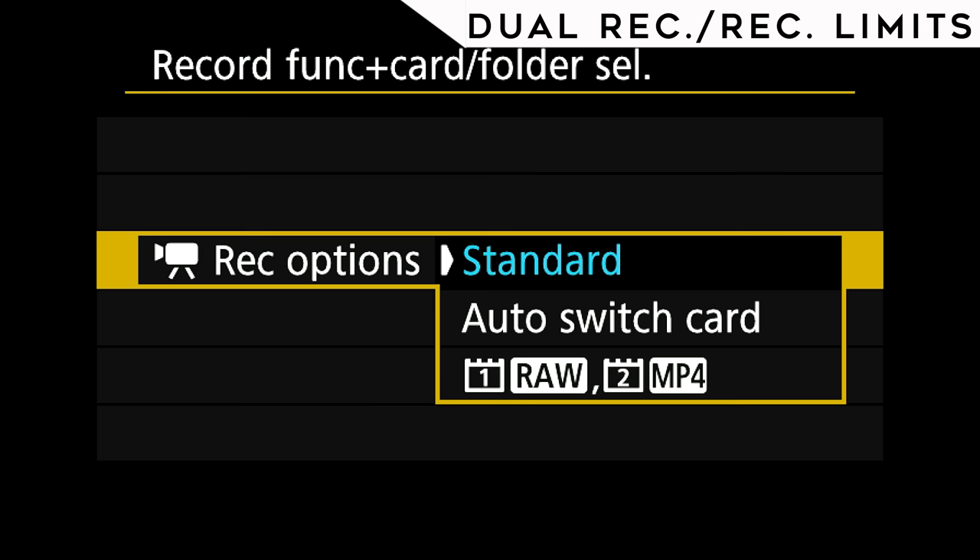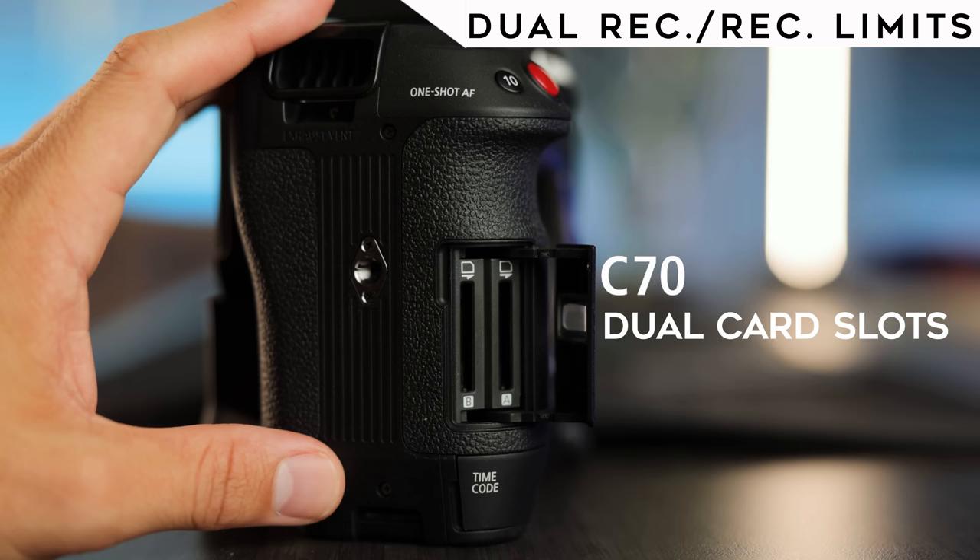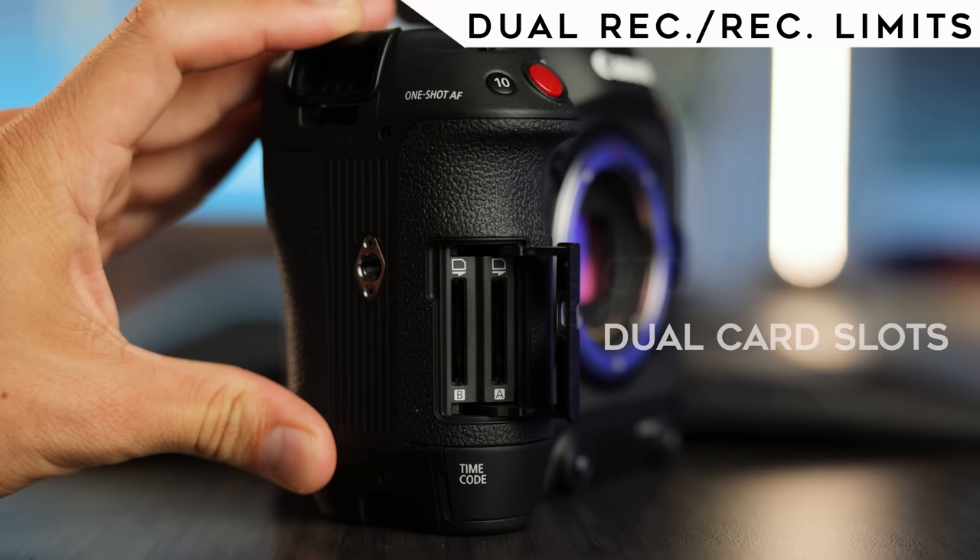Next up is dual recording and recording limits. The R5 can't dual record unless shooting 8K RAW, which is rare and limited to 30 minutes. The C70 can dual record including recording proxies, and has no recording limits — another reason I wanted the C70 over the R5 and 1DX Mark III for long interviews or live events.